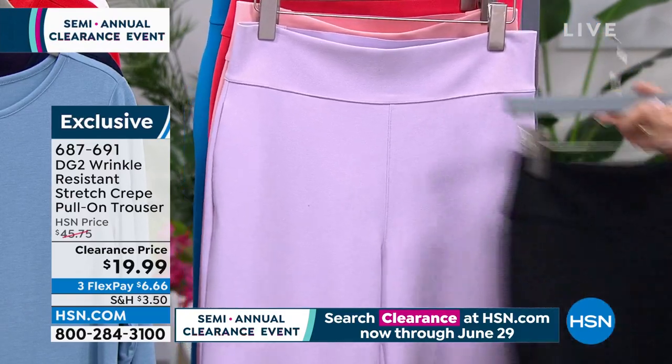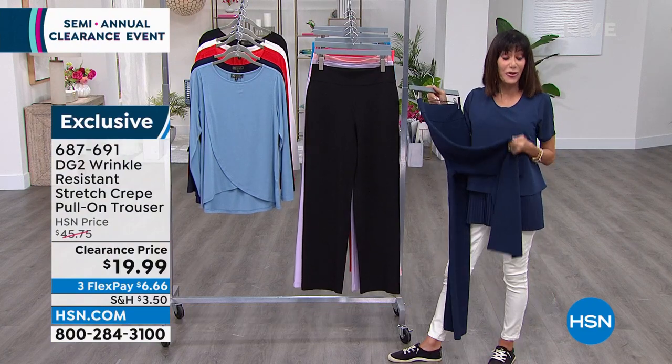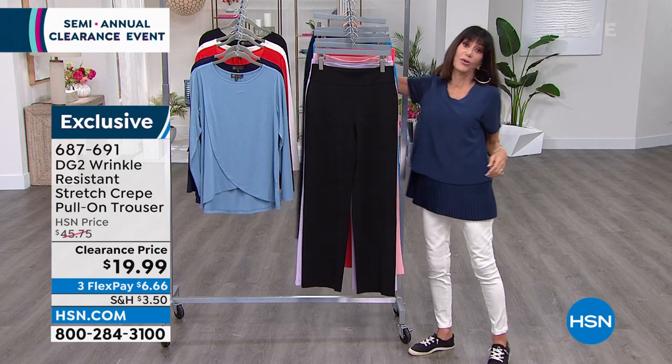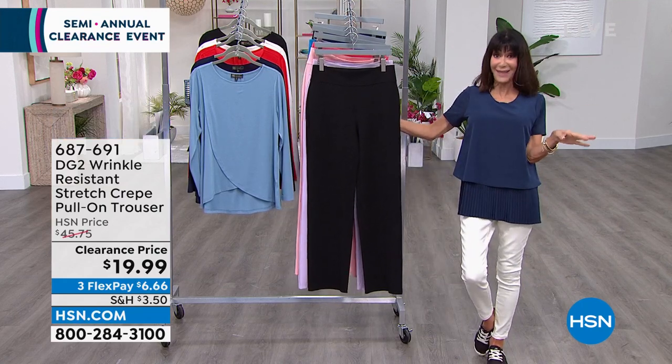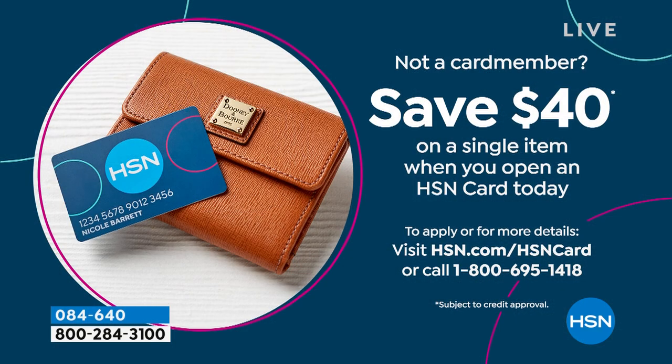Item number 6-8-7-6-9-1 is the number. Even though these are all clearance, you still have a 30-day return policy. If you do not yet have the HSN card, here is the perfect way to save — how about $40? Find out more at hsn.com or call 1-800-695-1418, and that $40 will work on absolutely everything.